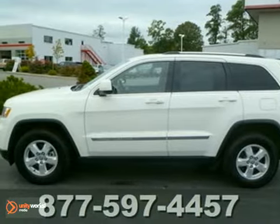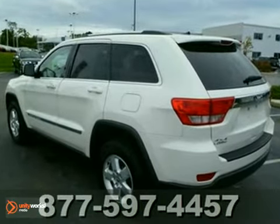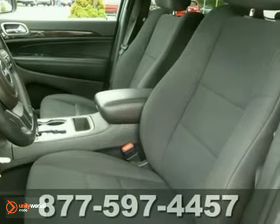We think you'll like this 2011 Jeep Grand Cherokee. We've priced this Jeep Grand Cherokee to sell quickly. You'll find that this is a vehicle loaded with options like aluminum wheels, four wheel drive, and a CD player.